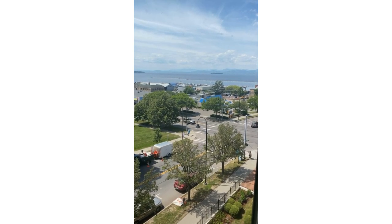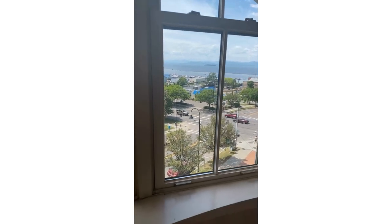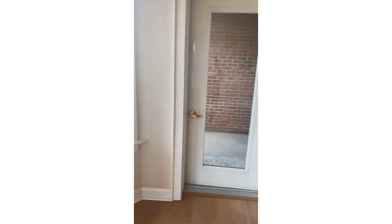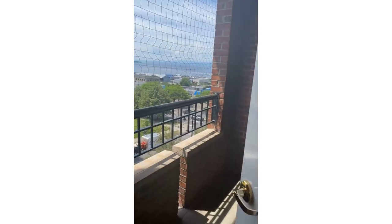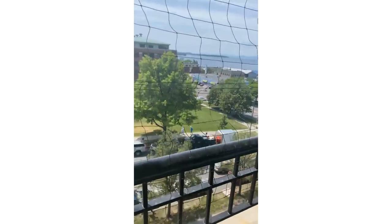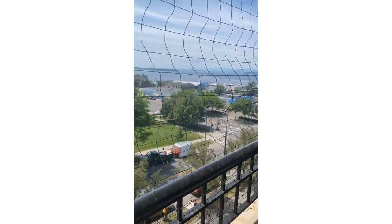Walking distance to ECHO and the park and the bike path, all right there, and then of course Church Street. There is a balcony right here — this will give you a better sense. You can have your patio chairs out here if you really want to soak it in. They have netting up right now just so that the birds don't invade.